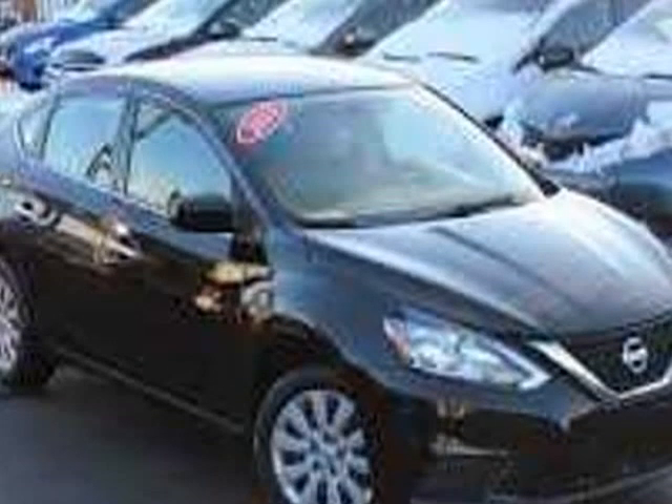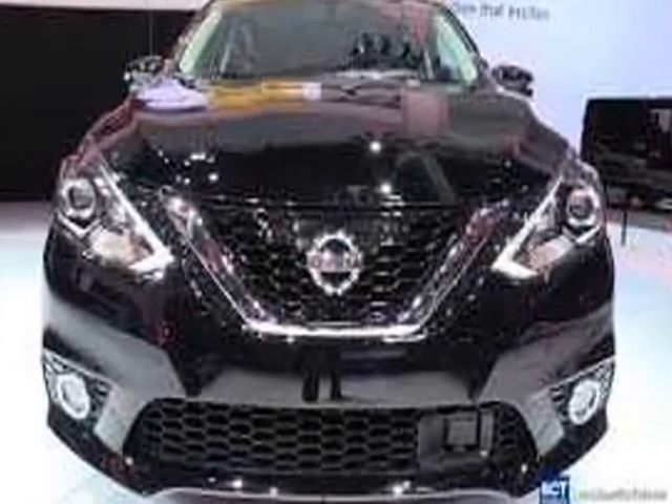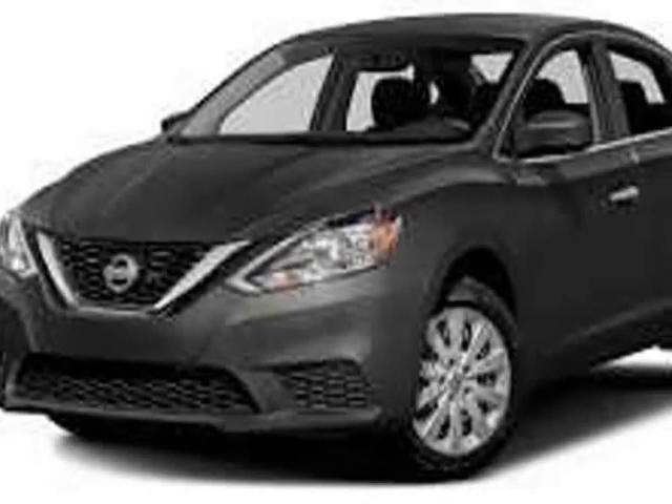To get the vehicle history, please visit the free website vehiclehistory.com and paste the VIN number 3N1AB7AP7GY297158. The 2016 Nissan Sentra features straightforward and refined interior styling, very good materials, and a larger back seat and trunk than most rivals.